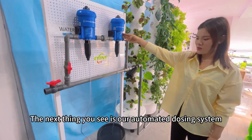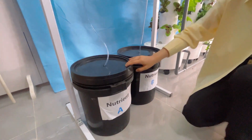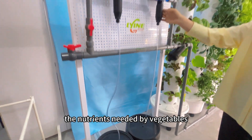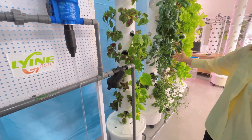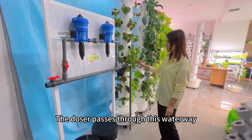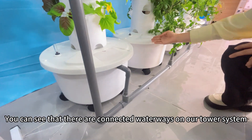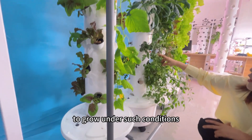The next thing you see is our automated dosing system. There are two barrels below which contain nutrient solution, and the dosing device can automatically sense and provide the nutrients needed by vegetables. The doser passes through this waterway to provide nutrients for the vegetables on the tower system. You can see that there are connected waterways on our tower system, which is very advantageous for all vegetables growing under such conditions.